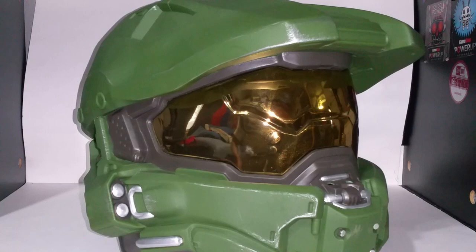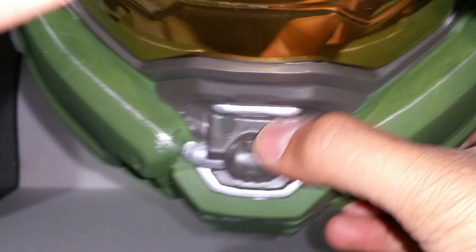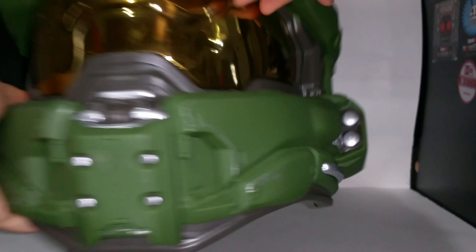It does have two holes right here for breathing when it's inside, and it's very, very see-through. It doesn't even see through the camera, but believe me, you can see through that visor. You might think it'll have a gold tint, but it doesn't — it's just a little bit of a gray tint, but other than that it's pretty accurate color-wise.